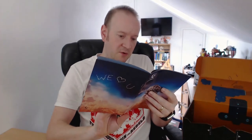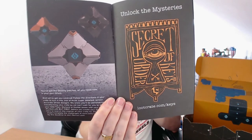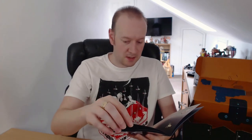The box this month transforms into something — the crate transforms into the Destiny Ghost, the little cube companion. That's pretty cool. The pin this month unlocks digital comics from Comixology, part of an Amazon company.